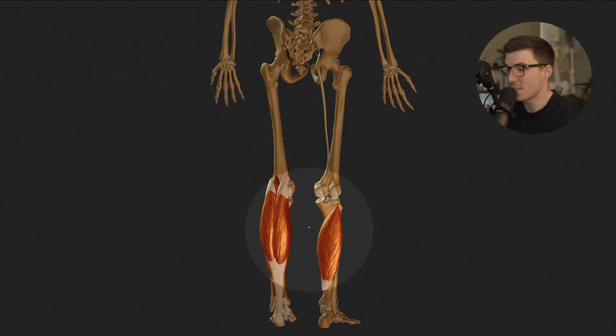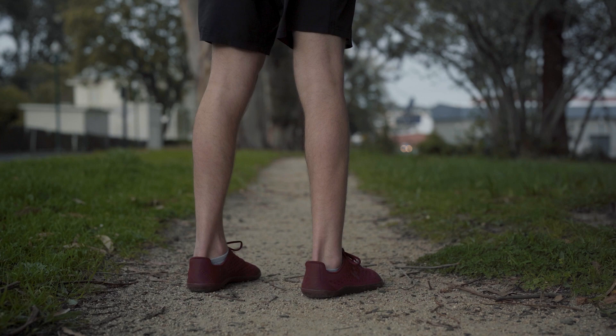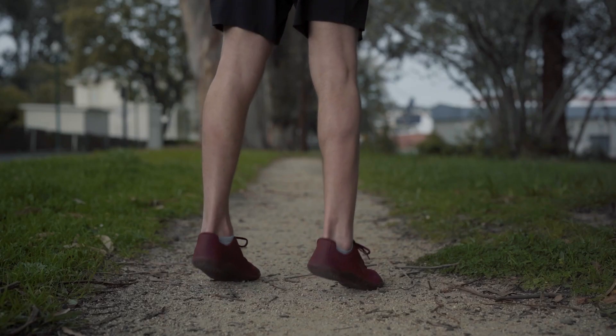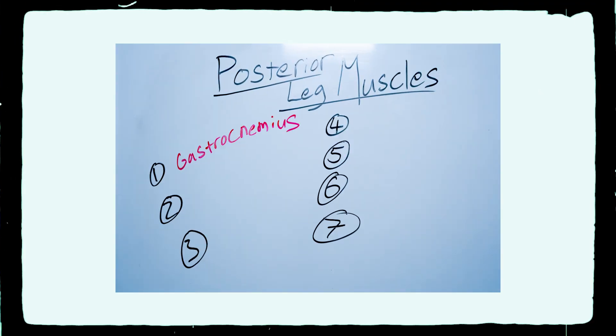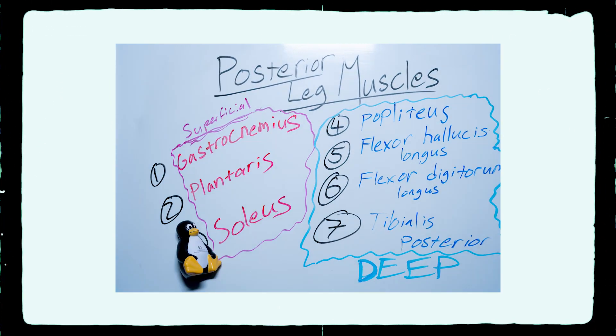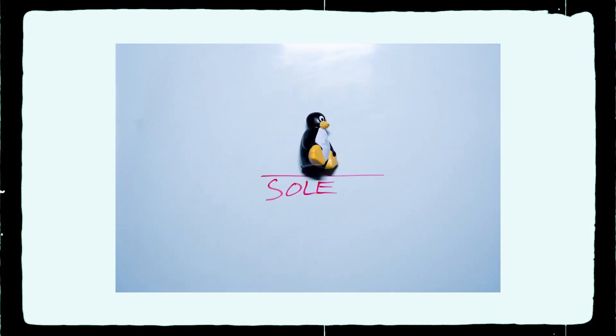This region of the leg is home to some large and powerful muscles. Some are less genetically gifted than others when it comes to the sheer size of these muscles — trust me, I've tried. They just don't grow. These muscles are super powerful because they allow us to propel ourselves forward when we walk and they allow us to elevate our entire body when we stand on our tiptoes. There are seven muscles found in the posterior leg and they can be divided into two categories: superficial and deep. Today we'll focus on the superficial group of muscles, as this is where our star of the show likes to hang out.